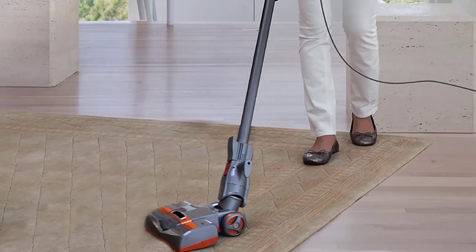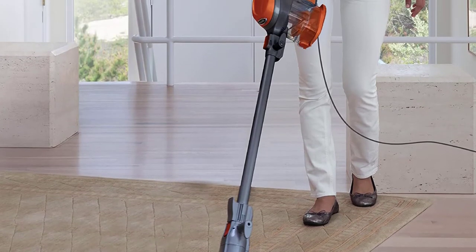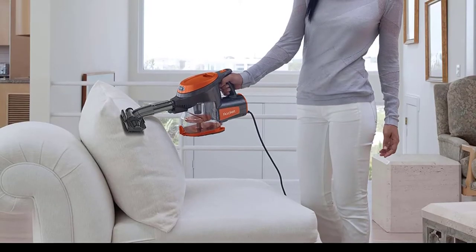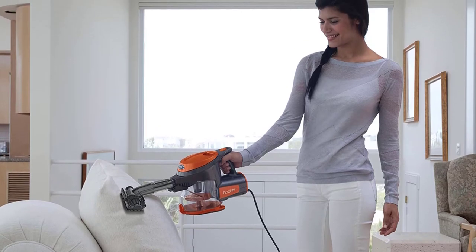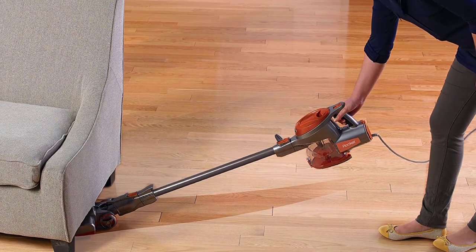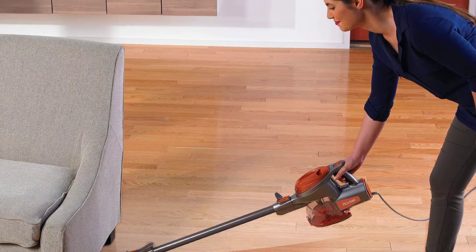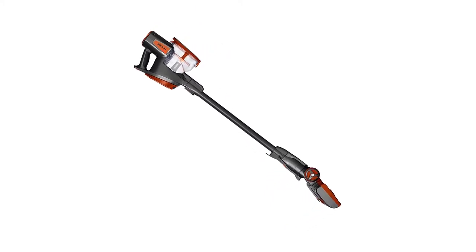Furthermore, the vacuum transforms from a hand to a floor tool, so you can clean both floors and ceilings. It's incredibly efficient, allowing you to pick up dirt and all kinds of other particles around the house and in vehicles. The feature that makes this vacuum ideal for car cleaning is its compact design. The tool effortlessly reaches tight areas and is incredibly easy to manoeuvre.